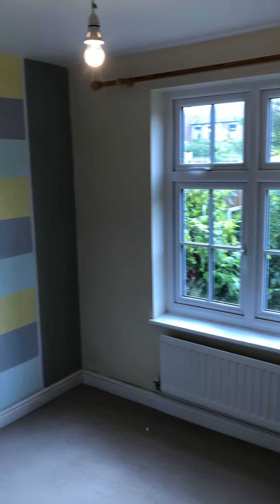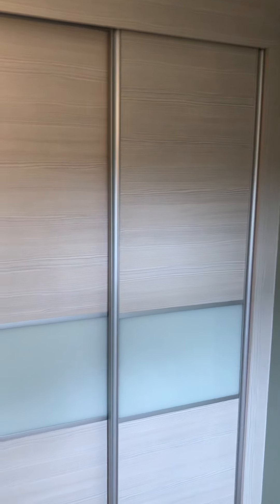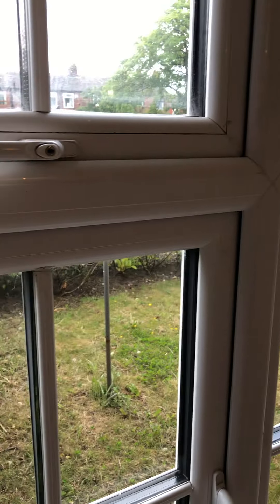Into the second bedroom, which has a handy fitted wardrobe. Quite spacious — it would take a double bed. There is a small rear garden.